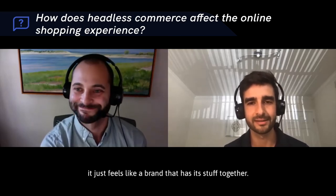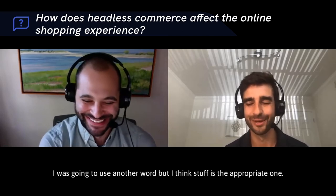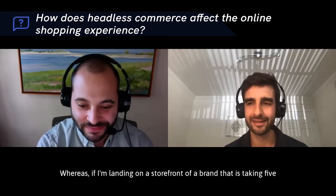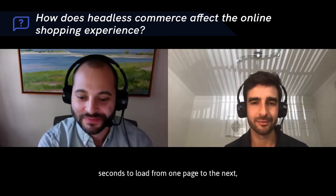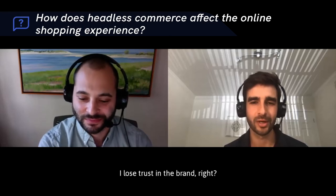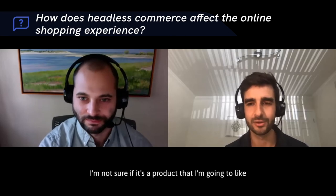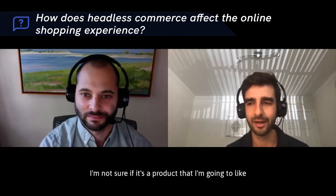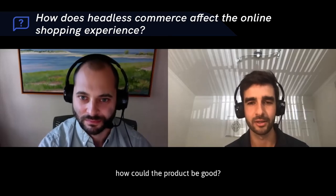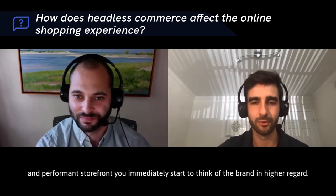The first thing I look for is speed — speed is luxury. When you land on a fast storefront, it just feels like a brand that has its stuff together. Whereas if a storefront is taking five seconds to load from one page to the next, I lose trust in the brand. I don't want to transact with them, and I'm not sure if it's a product I'll like, because if the storefront experience is so bad, how could the product be good?